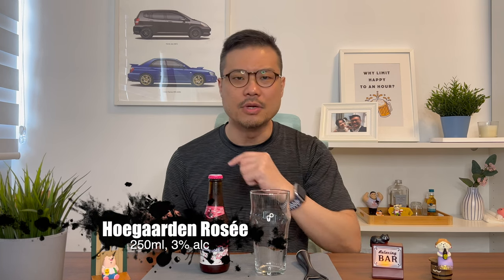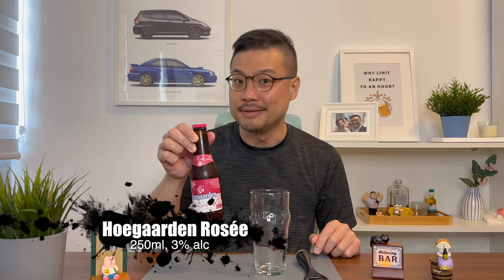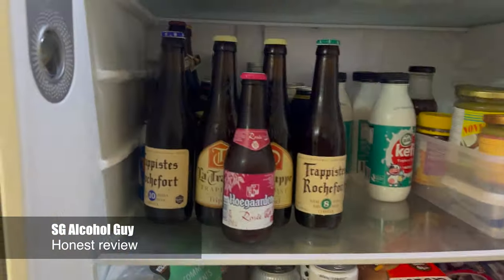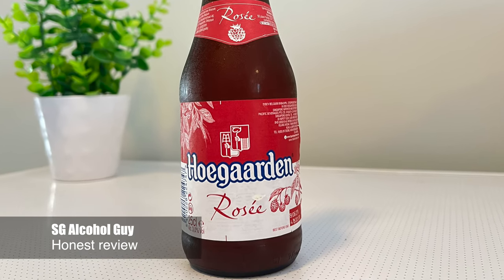Thanks for clicking on the video. It's a warm day today, so what I'm gonna review is the Hogue Garden Rosé. Hi there,